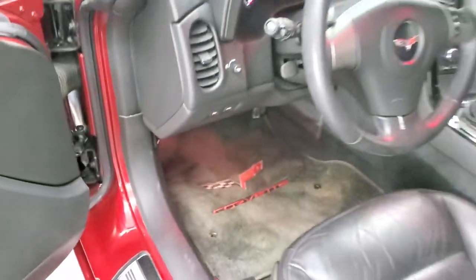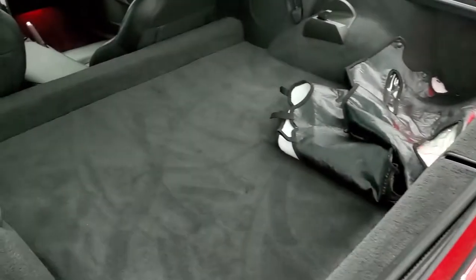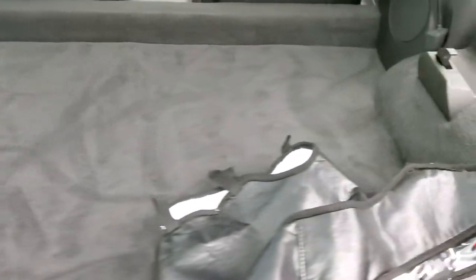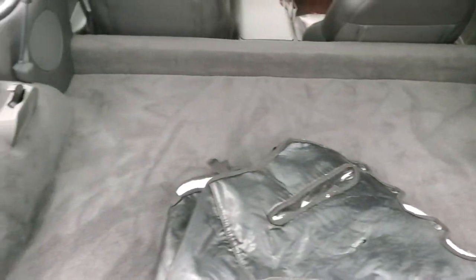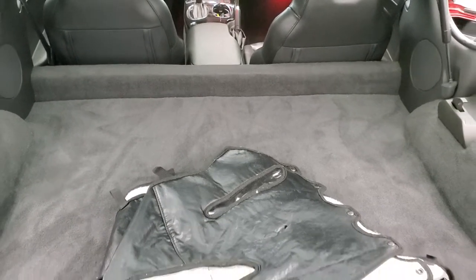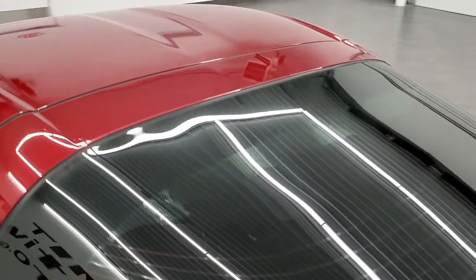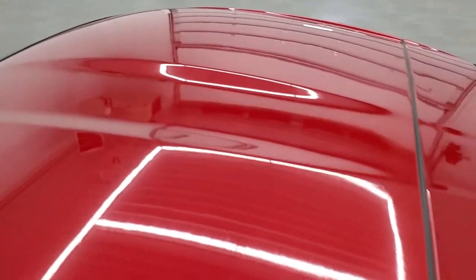The back storage area is very nice and clean, and this one does come with a bra. It also has the holders for the hard top, so that hard top is removable. And just to reiterate, the hard top is in nice shape as well.